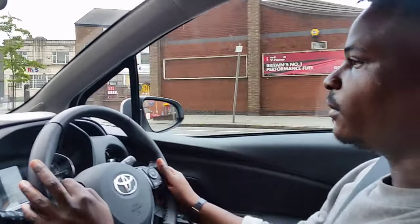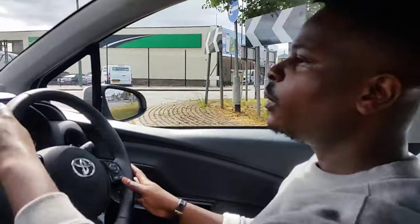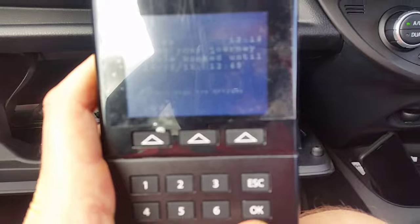All you pay for as a driver is the car hire — depending on the size, how much you'll pay — and the mileage. If you're running late, you could ask your passenger to extend the booking via the keypad shown at the beginning.